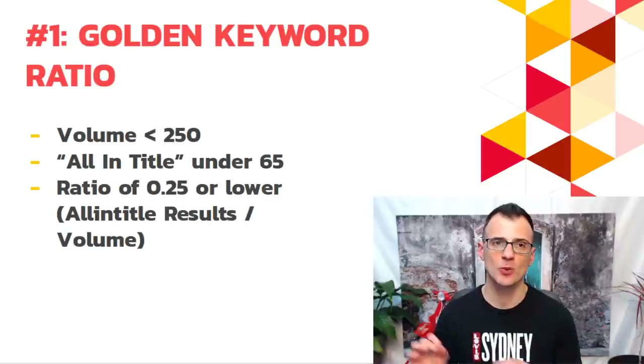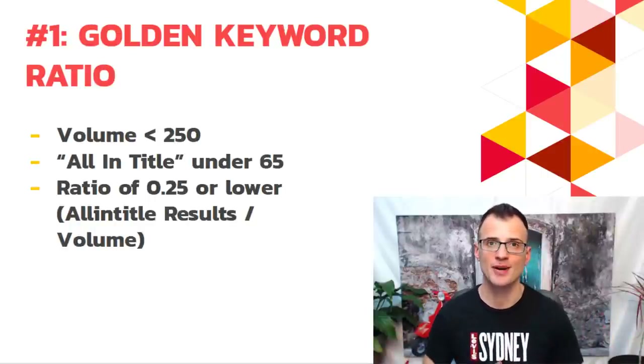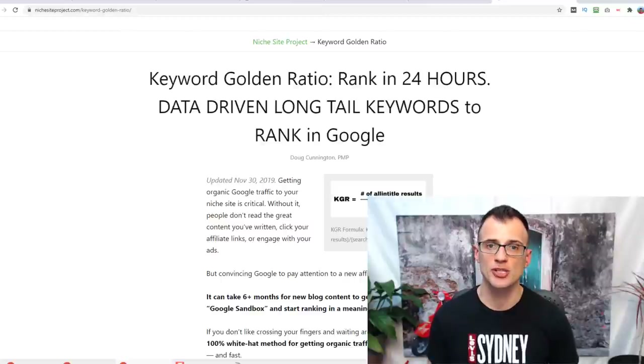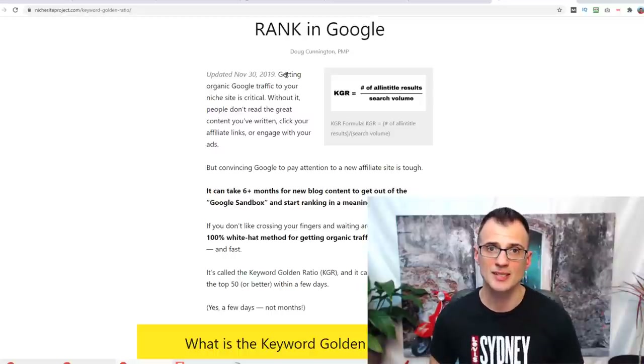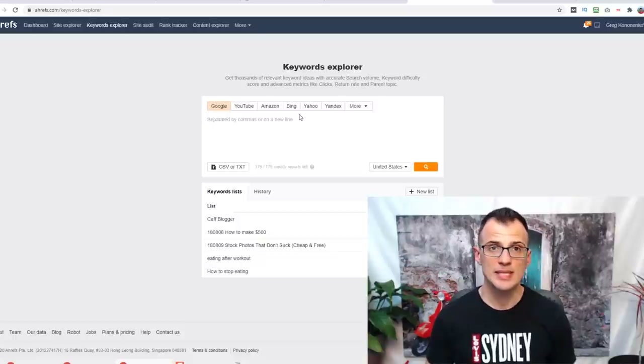Method number one to increase your website traffic is to use what is called the Golden Keyword Ratio. I'm going to show you everything step by step and why every single stat is important. The first time I learned about this was on the website Niche Site Project, in an article by Doug Cunnington. I've implemented it and seen really good results.